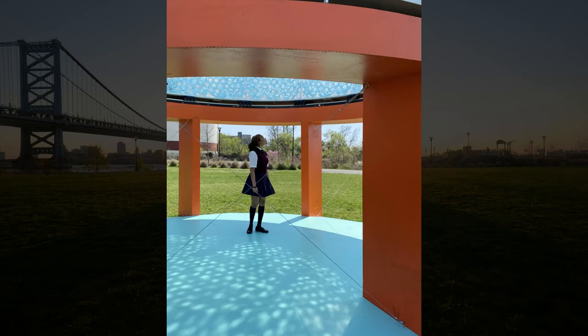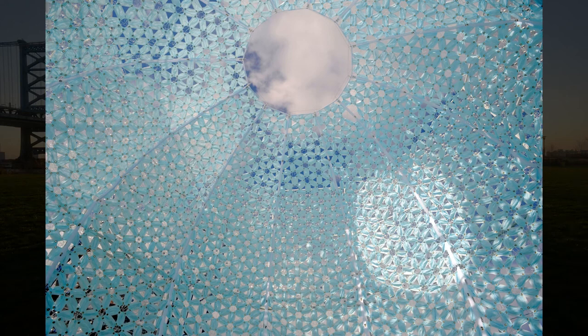During low tide, a sandbar from what is now Cooper's Point Park formed a land passage directly to the island, critical for transporting goods, helping first make Camden a vital hub.